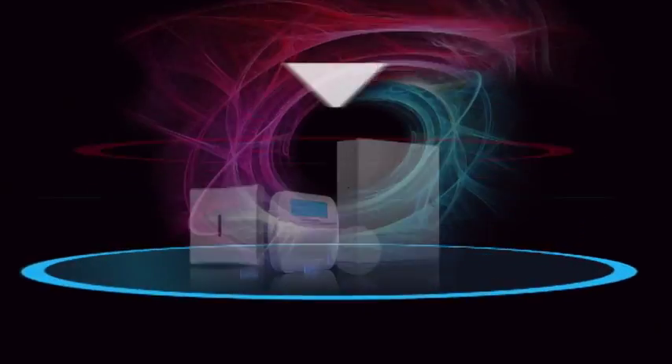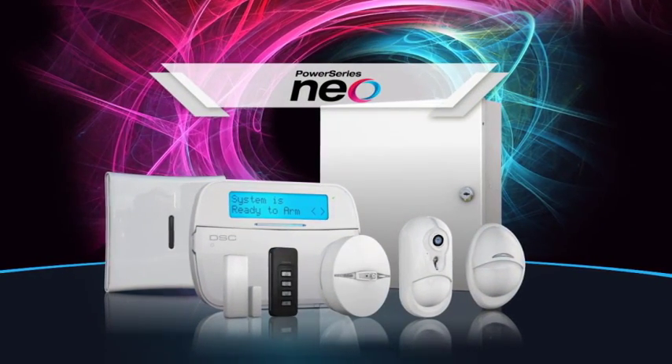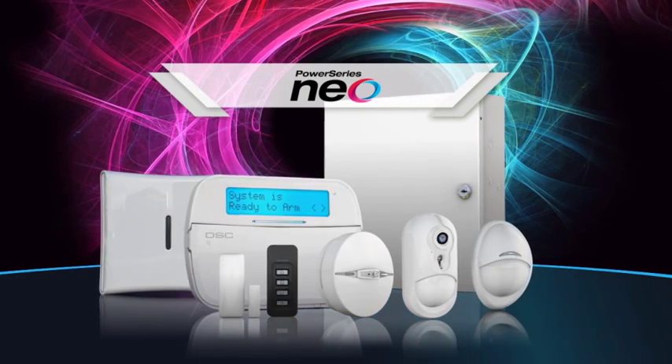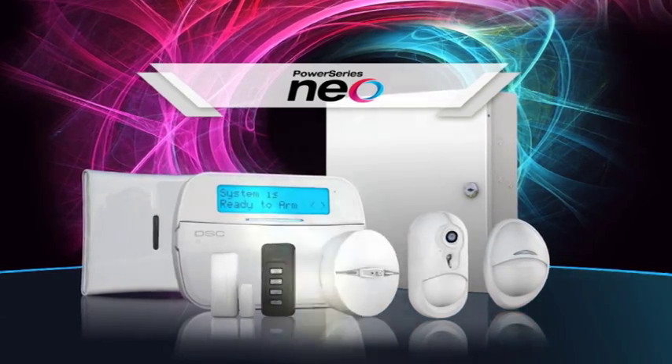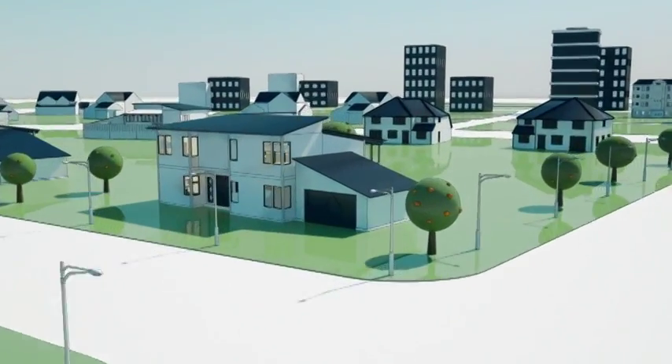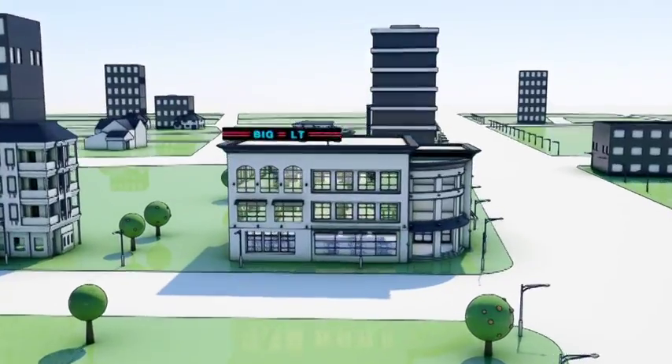Technologies collide in the most spectacular way, forming the next generation in security systems. PowerSeries NEO by DSC — the most comprehensive hybrid security platform in today's industry for residential to scalable commercial solutions.